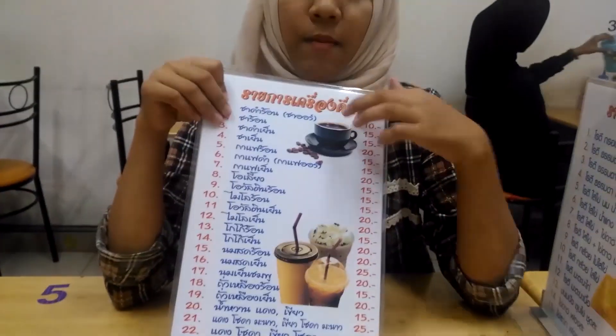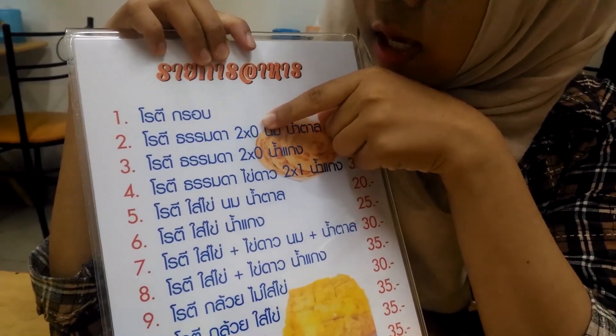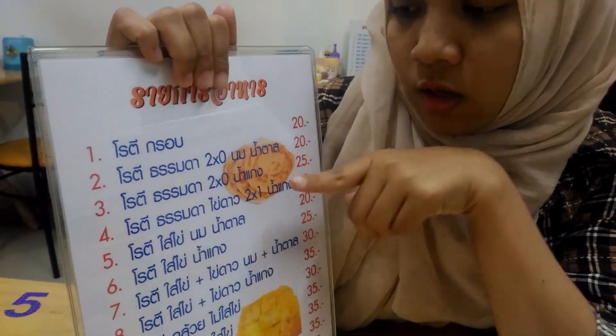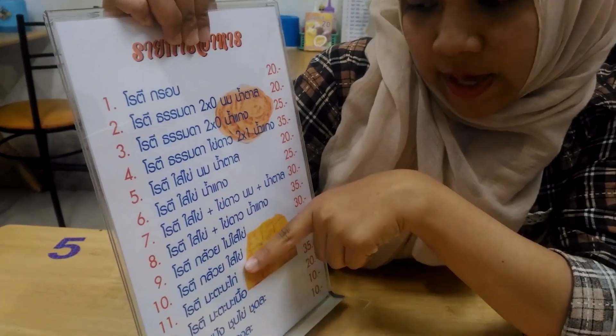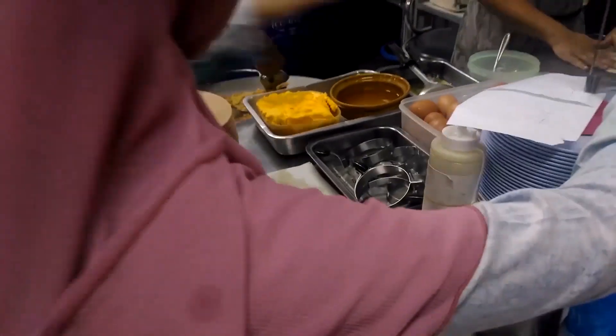We are at a roti sodom restaurant, it's near 168 Sushi Sashimi. This restaurant is open daily, it is open at night. It is a menu of the restaurant and it is a favorite. It is a crispy roti, roti with milk and sugar, roti with beef curry and roti with egg and curry, egg protein. Roti, banana roti, roti chicken and roti beef.